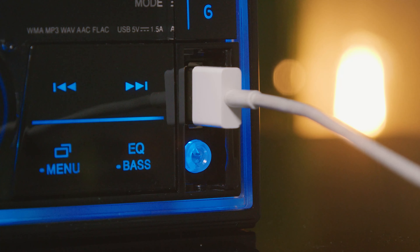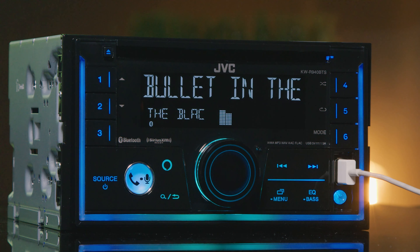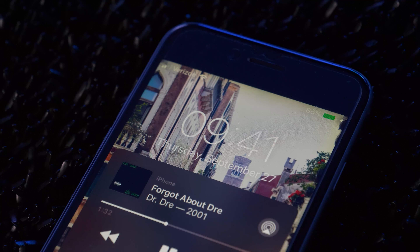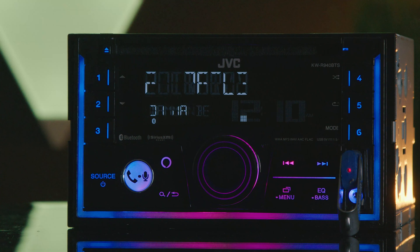There's a front USB port which also provides music streaming from an iPhone or Android device, as well as 1.5-amp phone charging. Use a USB thumb drive to play stored audio files.